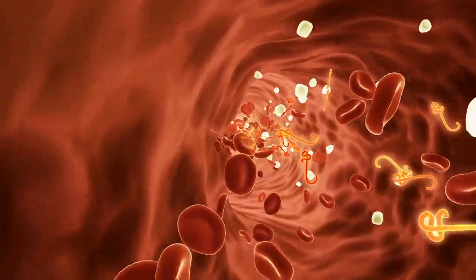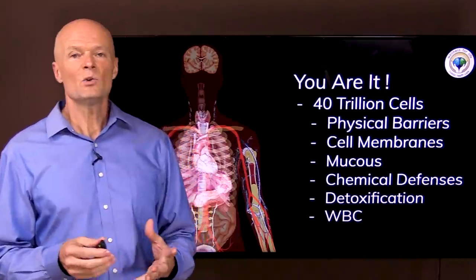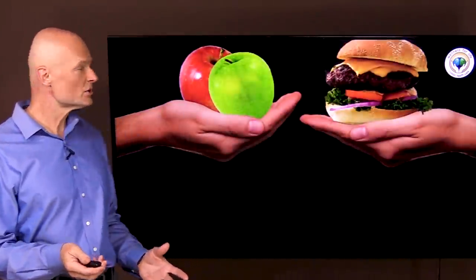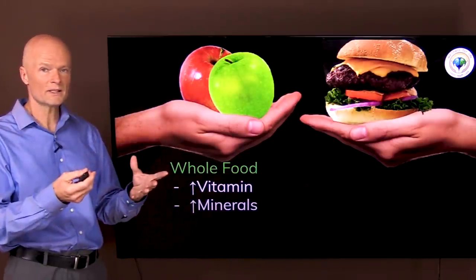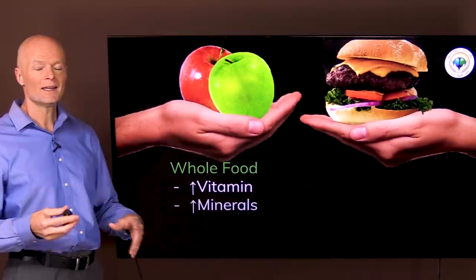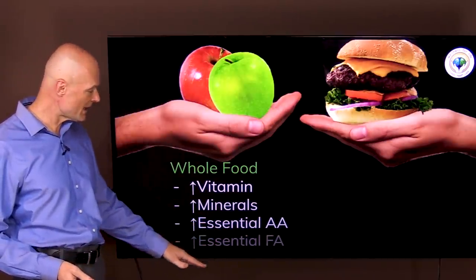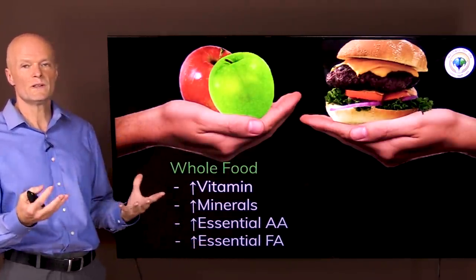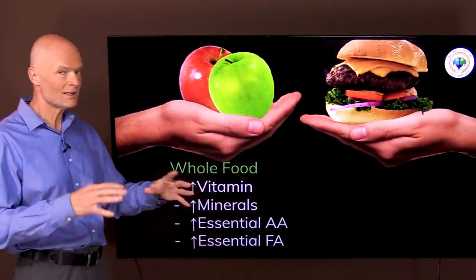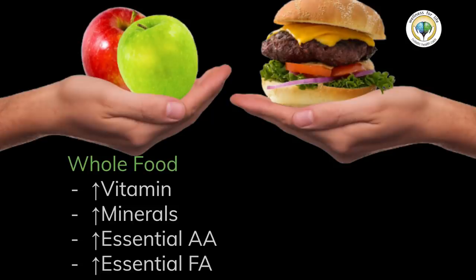And then of course we have the cell-based immune system — the white blood cells — which is what people primarily talk about, but the immune system is so much more. Building it starts with whole food: whole complex vitamins, minerals in their natural organic absorbable form, essential amino acids, and essential fatty acids. These are the resources your cells need. By eating nutritionally dense whole food, you continuously provide resources for your body and cells to do what they're supposed to do.